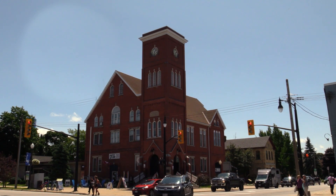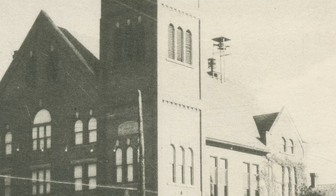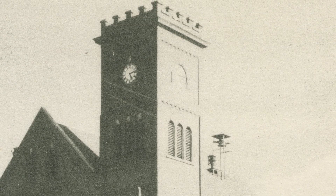Construction slowed in September due to delays in railway shipments. Come November, citizens required the addition of a 12-foot tower to accommodate a clock and bell.